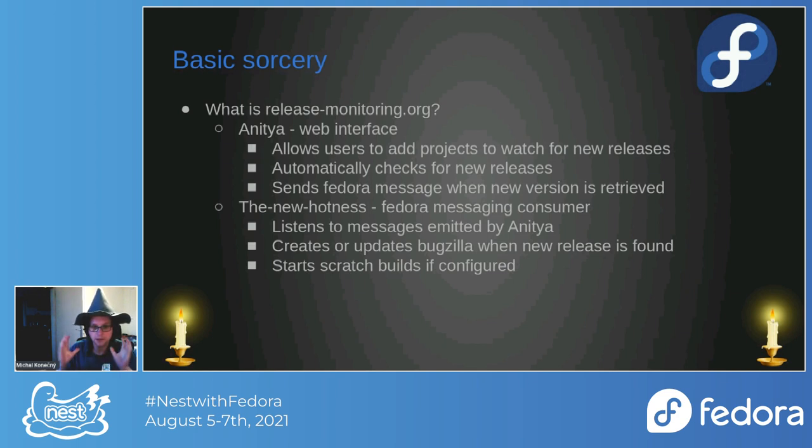If a scratch build is needed, New Hotness creates or updates Bugzilla tickets with the new version — this is a notification for packages in Fedora. You can configure monitoring on the package repository: if you want monitoring, you get the Bugzilla notification; if not, you get nothing; and if you want monitoring with scratch, it will start a scratch build for you.